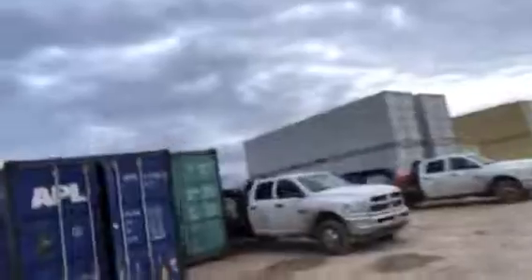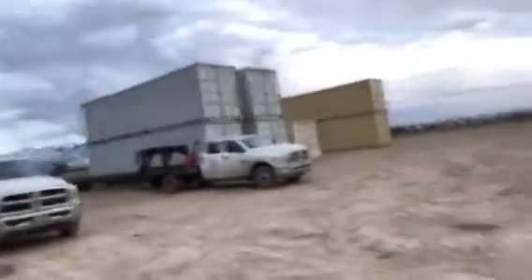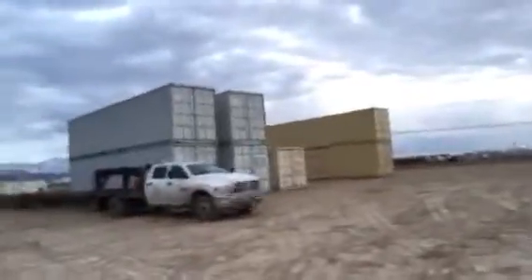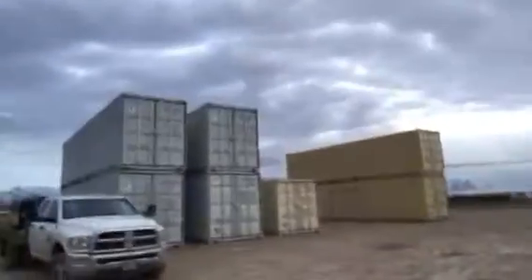Back over here we actually have some side door 40-foot going out right now to some landscaping companies, and also some stuff for the BLM — some side door 40-foot as well.